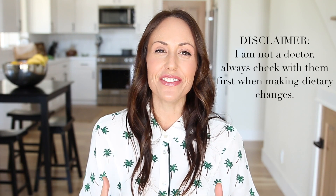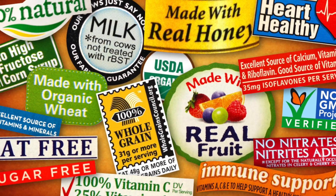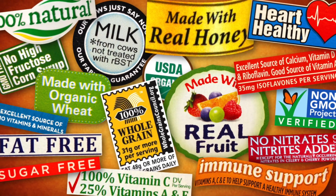Hi everybody, welcome back to my channel. This video is all about food labels. There are so many labels out there nowadays that it can be really confusing. There's a lot of conflicting information, so in this video I just want to break down some of the biggest food labels that are out there, what they mean, and give you a summary so that the next time you're in the grocery store you can have a little bit more clarity.